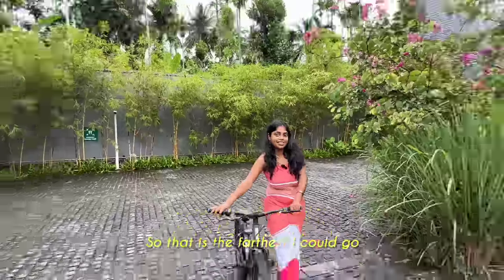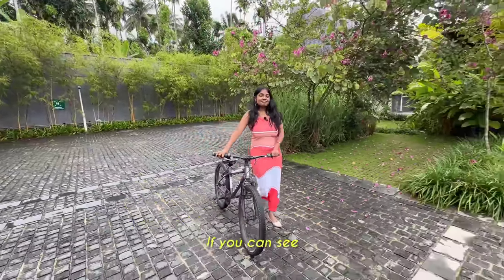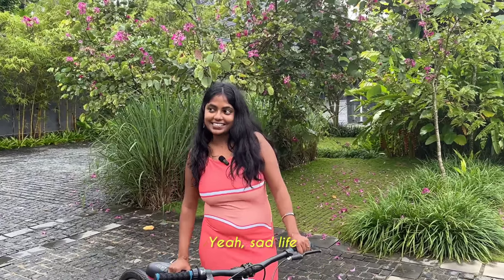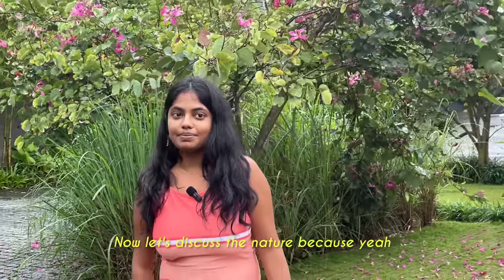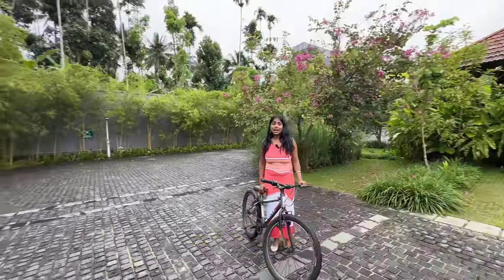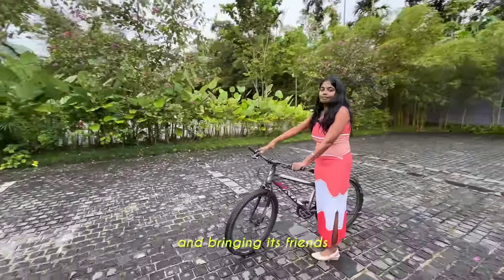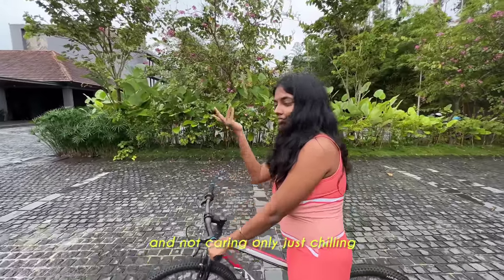That is the farthest I could go. I still haven't learned how to turn a cycle. If I don't do cycling, I don't even know how to ride a bike - sad life, but I'm learning it. Learning at some age is fine. Now let's discuss the nature because it's filled with nature. Birds are just sitting, bringing their friends, chatting, not caring, just chilling.